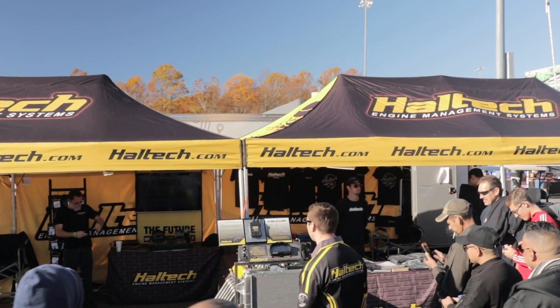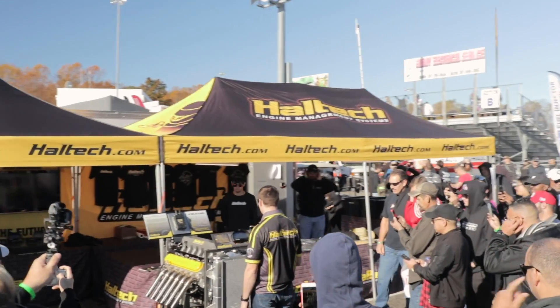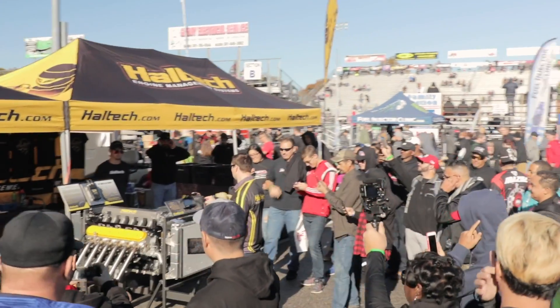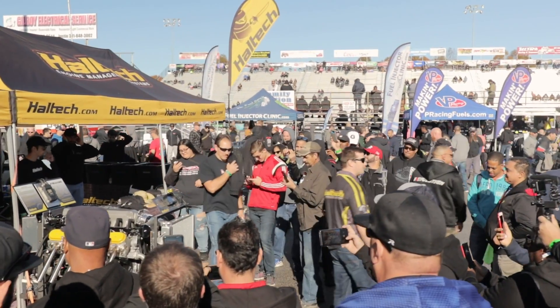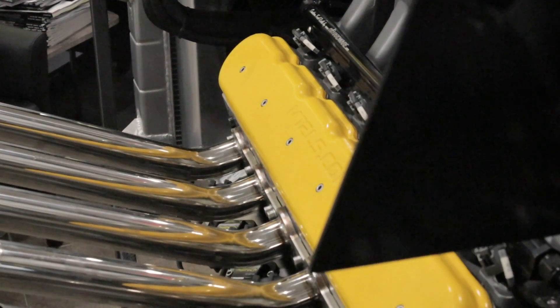Naturally aspirated with a mild camshaft, this engine dynoed out at just over 520 kilowatts or 700 horsepower. That may seem like plenty of power for an engine that isn't even mounted in a vehicle, but on the other hand, is there ever too much power?